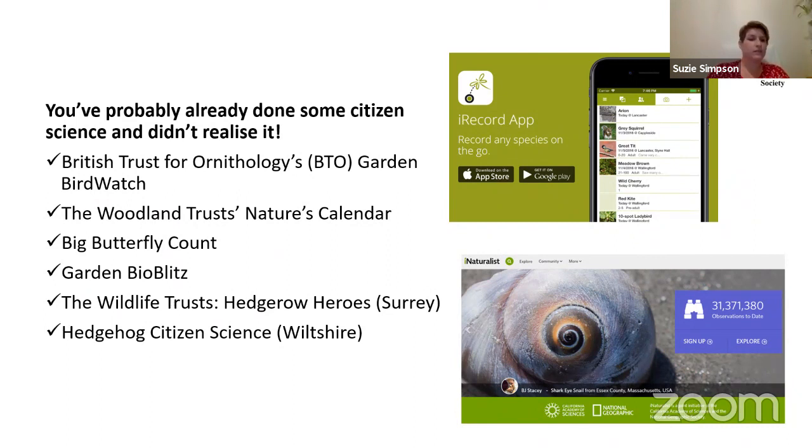You've probably already taken part in citizen science without realising it. There are lots of projects — the British Trust for Ornithology's Garden Birdwatch, the Woodland Trust's Nature's Calendar, and the Big Butterfly Count, for example. There are also great apps available such as the iRecord app and the iNaturalist app, which are great for submitting sightings when you're out and about.